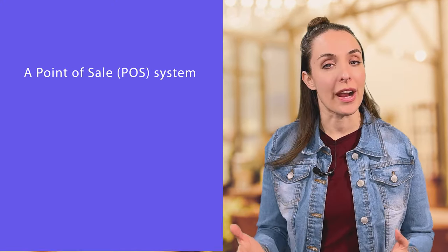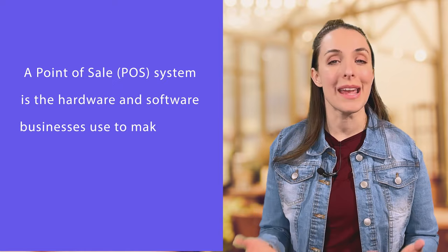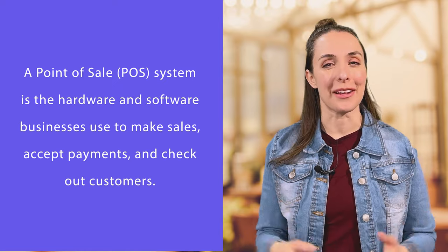Let's start with a quick recap of a POS system and what it's for. POS stands for point of sale, and a POS system is the hardware and software businesses use to make sales, accept payments, and checkout customers. No matter if you have a brick and mortar location or a traveling pop-up food cart, every business needs a POS system.